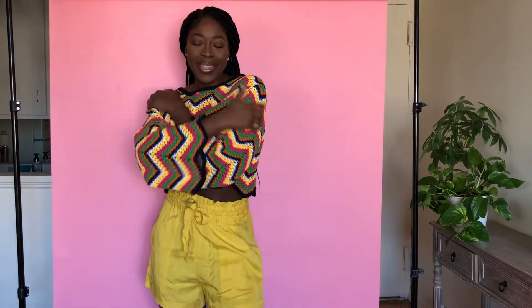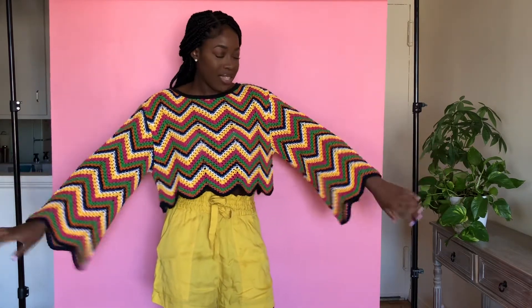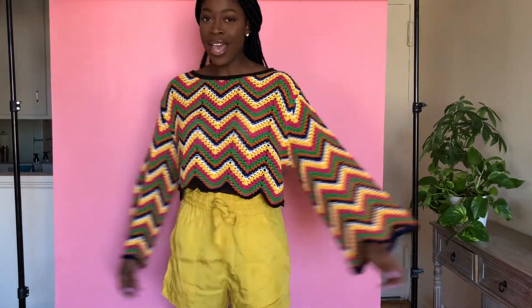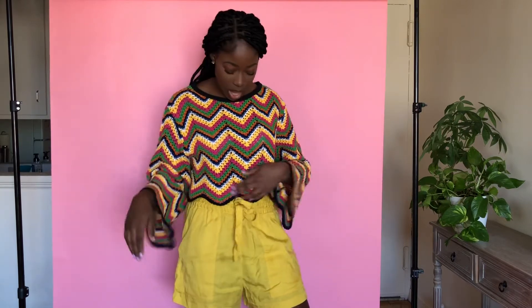I was the most excited about this piece — it's very summery. I love the oversized bell sleeve, I love the crochet, and it's a little crop top so you can pair it with something high-waisted or low-waisted depending on how much skin you want to show. It's definitely a great piece — I love it and I want to keep it. I wore these yellow shorts with it but maybe a white skirt or black bottoms would work better.